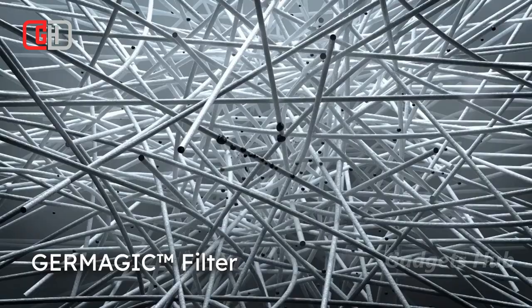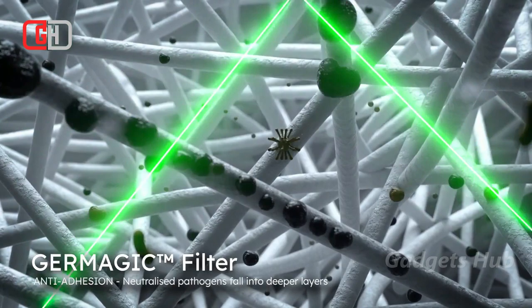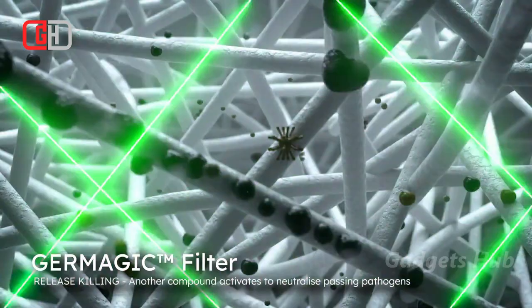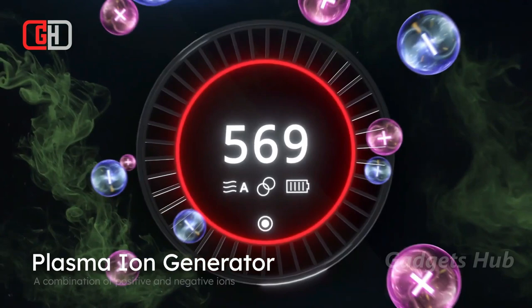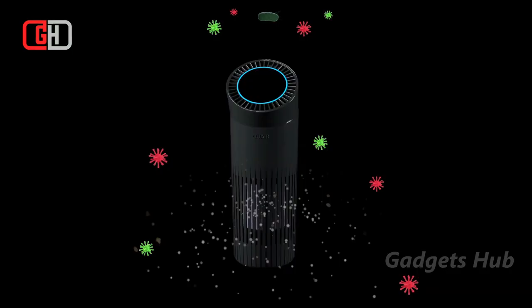Together, they clean your entire breathing space. Furthermore, the device comes with a removable battery so you can take it anywhere you want. Plus, its 11-hour battery life keeps you breathing clean as you head out for a full day. Designed with a rotatable top, it allows you to adjust the airflow direction as needed while letting you monitor real-time air quality on the OLED screen.